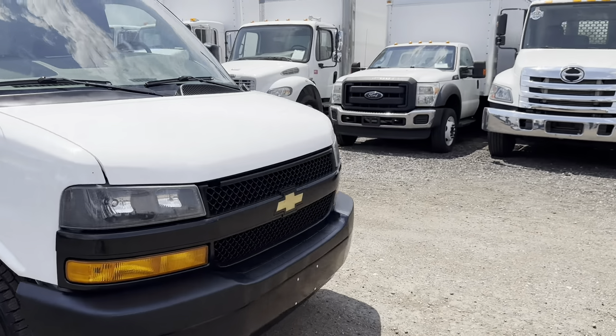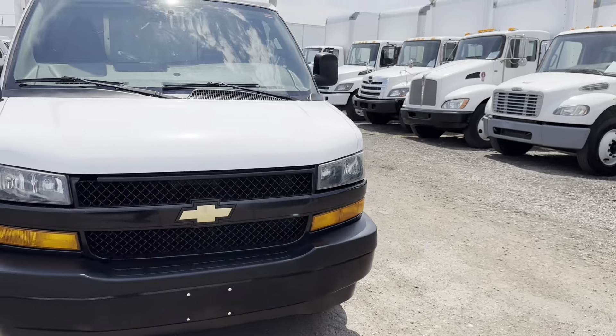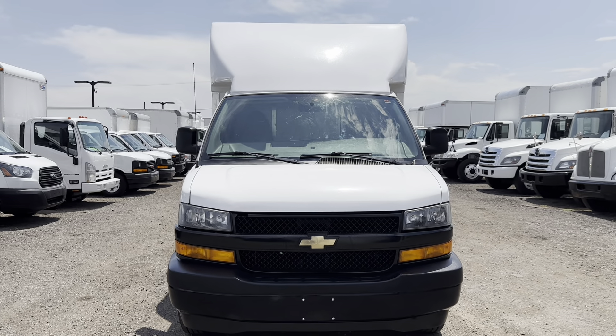This truck is in great condition — basically identical to another truck we had recently. Let's go ahead and take a look inside the cab.